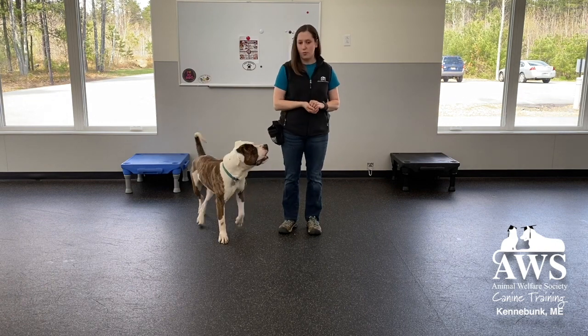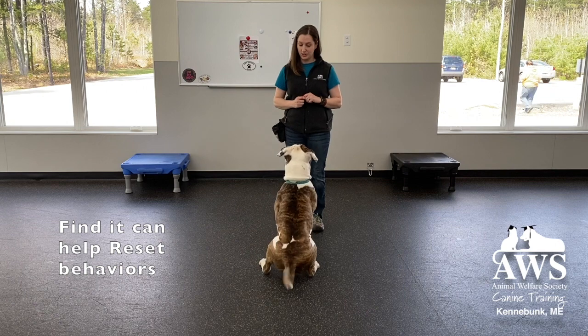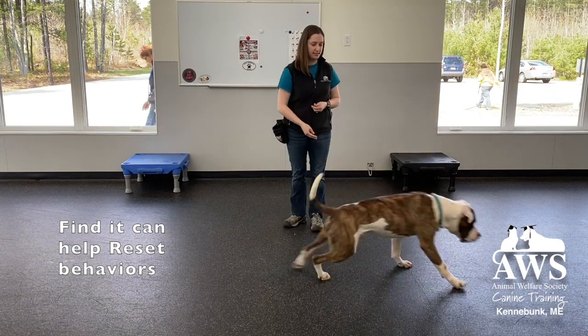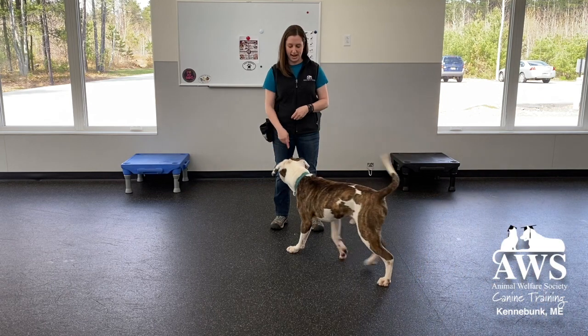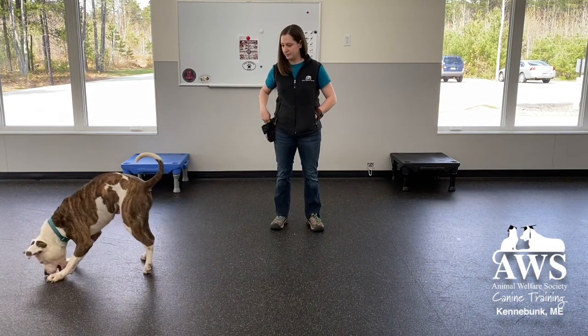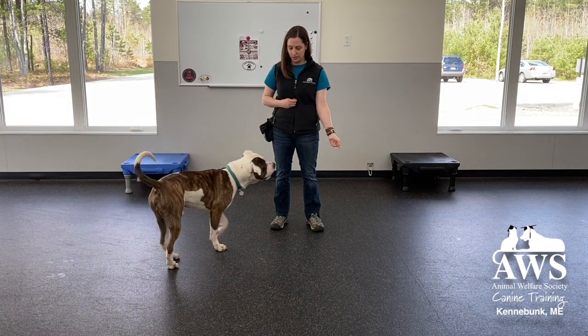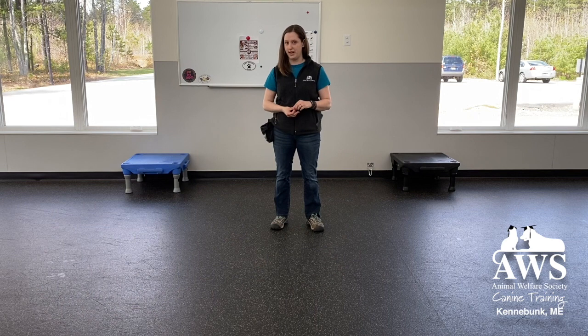I also like to do this when I would like to reset a behavior. So if I'm working on a sit — good boy! — Find it! It resets the behavior so that he has an opportunity to come back and sit again. Good boy! Find it! Or touch. Good boy! And I can toss and have him find it.